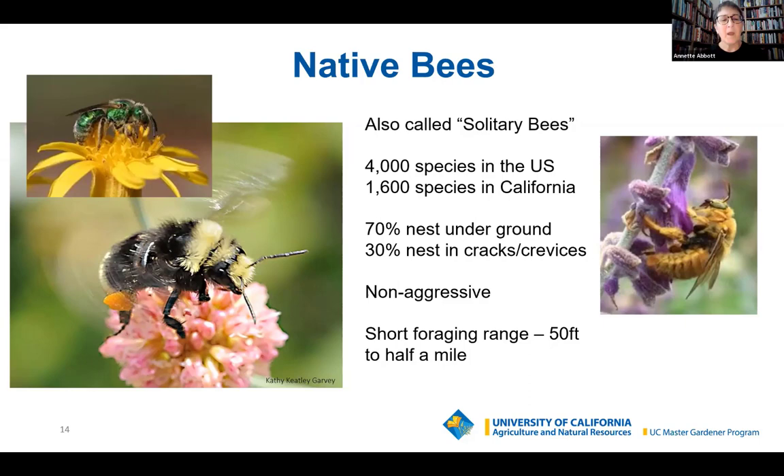Compare that to a honeybee, whose foraging range can be two miles and as far as three or four miles.